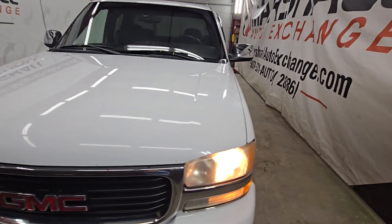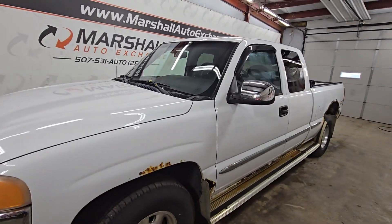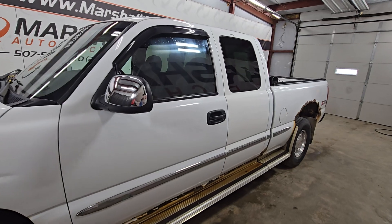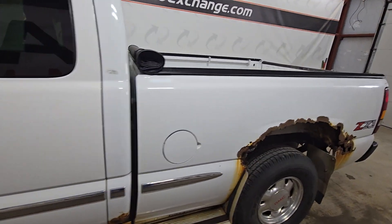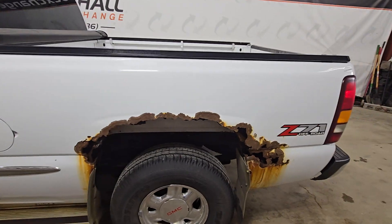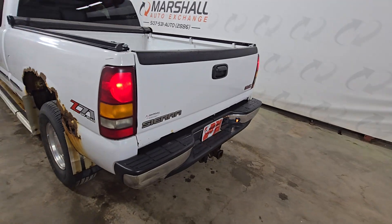If you're interested in scheduling a test drive, you can reach us at 507-531-AUTO, that's 507-531-2886. You can find this vehicle and all of our inventory online at MarshallAutoExchange.com. Don't forget to ask about our financing framework and guaranteed pre-approvals — good credit, bad credit, no credit, great credit, just starting out credit — we've got financing options for everyone.